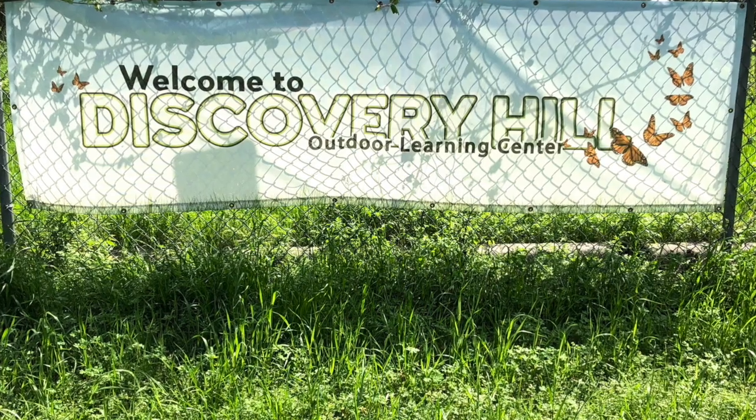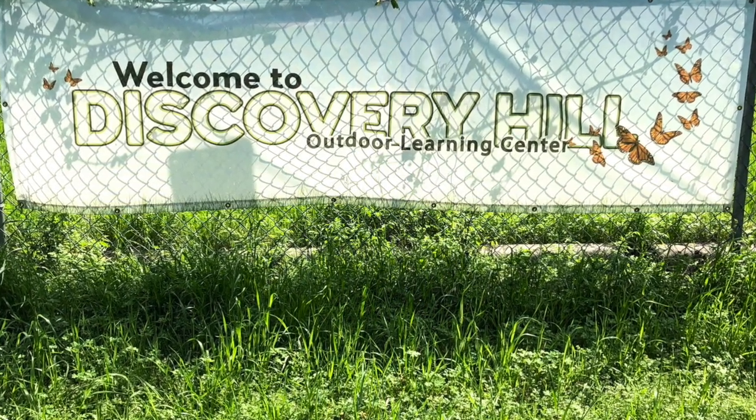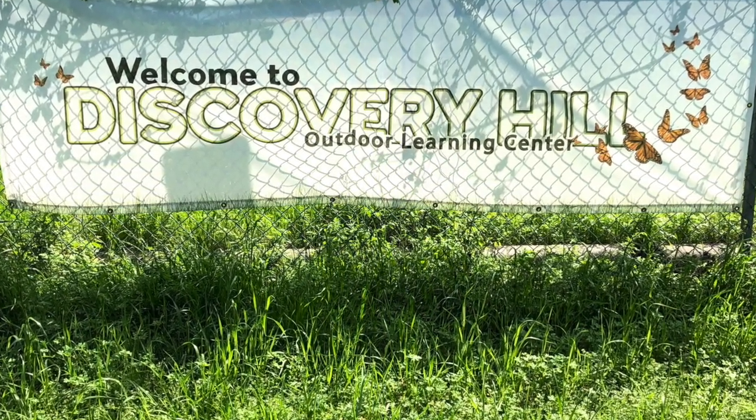Thanks for joining me today at Discovery Hill. I hope to see you again soon. What will you find when you play outside? Bye!